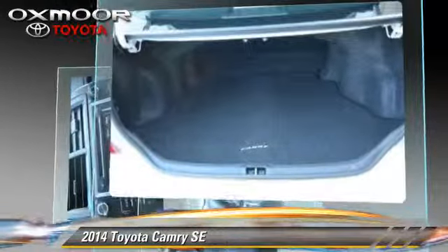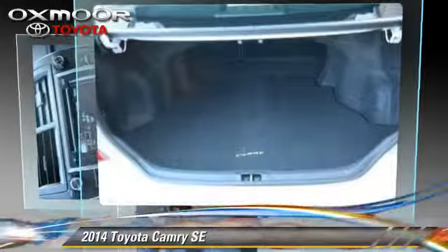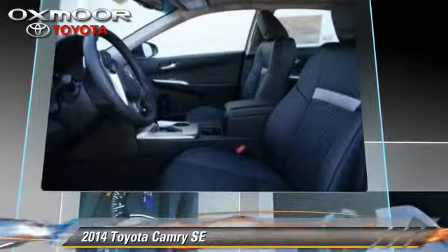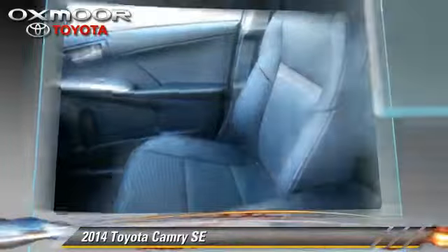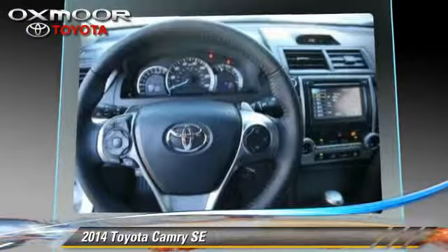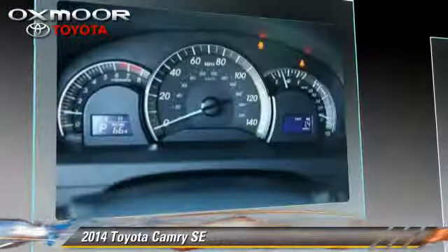Safety features include fog lights, traction control, and four-wheel ABS. Comfort and convenience features include cruise control, heated power mirrors, and Bluetooth wireless.